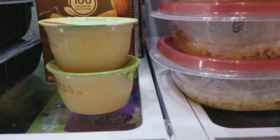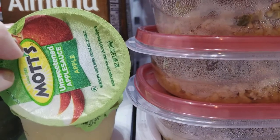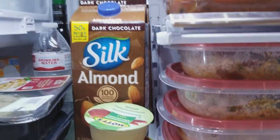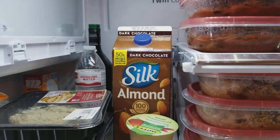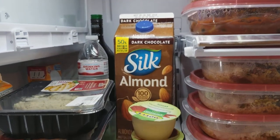We've got applesauce — all natural, not the kind with sugar added to it. We've got some almond milk, the chocolate flavor, because that goes nicely in a smoothie.